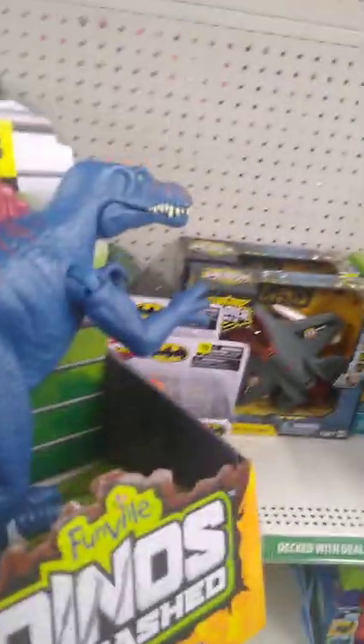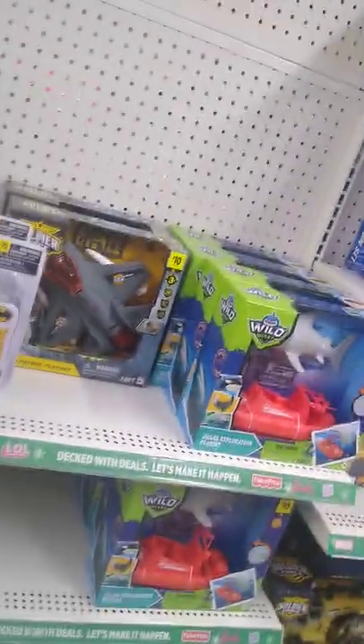They got this guy — Spinosaurus, if I'm correct. Yeah, it's Spinosaurus. So we got a Spinosaurus we're grabbing. Got the Velociraptor one too. There's one more over here that's different and we're going to grab it.